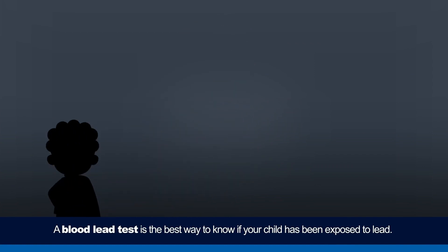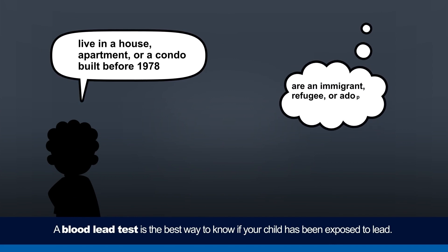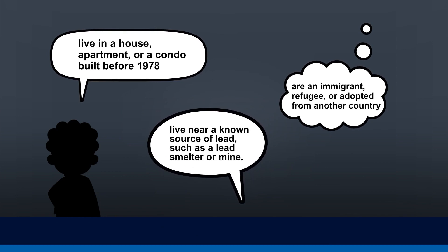For children ages 1 to 5 years, consider getting them tested for lead if they live in a house, apartment, or condo built before 1978; are an immigrant, refugee, or adopted from another country; or live near a known source of lead, such as a lead smelter or mine.